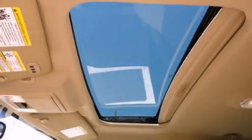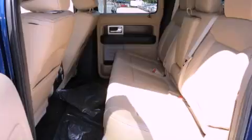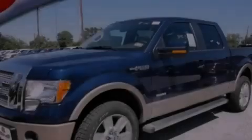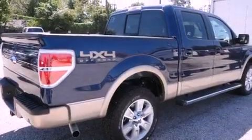Features include a rear split bench seat, steering wheel mounted stereo controls, interior wood trim accents, front and rear floor mats, an auto dimming rear view mirror, external temperature display, and power adjustable gas and brake pedals that enable you to change their height and distance to fit your body rather than you fit to their positions.